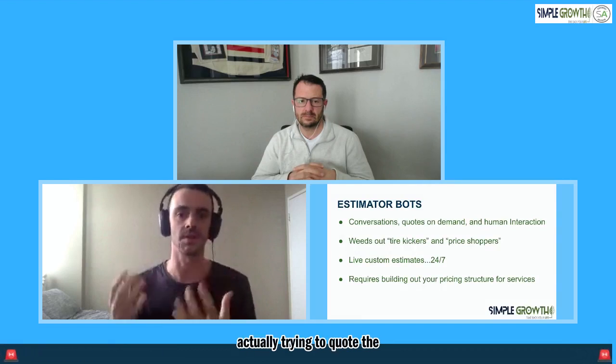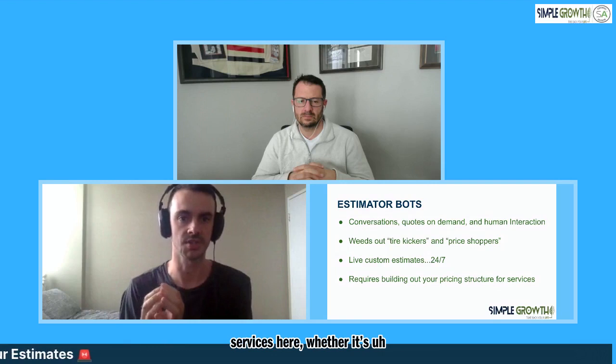What's the difference between a chatbot and an estimator bot? An estimator bot still has components of a chatbot, but we're actually trying to quote the services and sell them on the services - that's a pretty key distinction. The estimator bot serves a lot of main functions: we're having that conversation on demand, we're able to provide the quotes on demand. But it also weeds out a lot of tire kickers. For a higher-priced service that might be very difficult to quote - like Christmas lights or a big design-build patio - that's not necessarily something you'd automate the quoting through a bot.